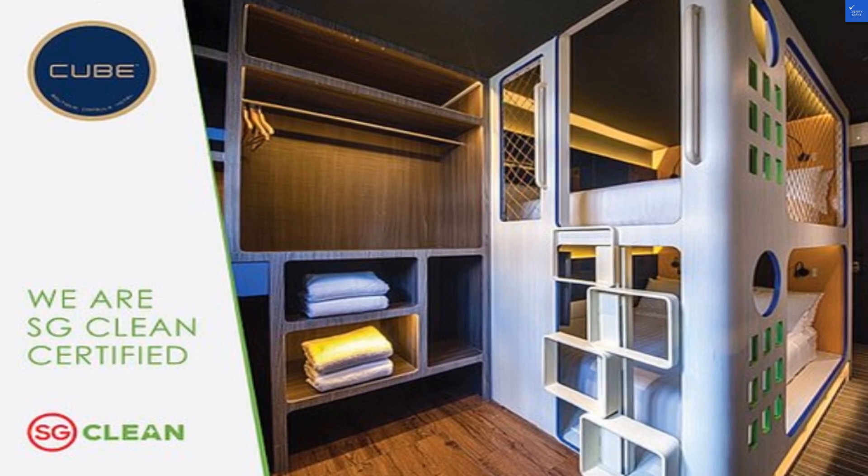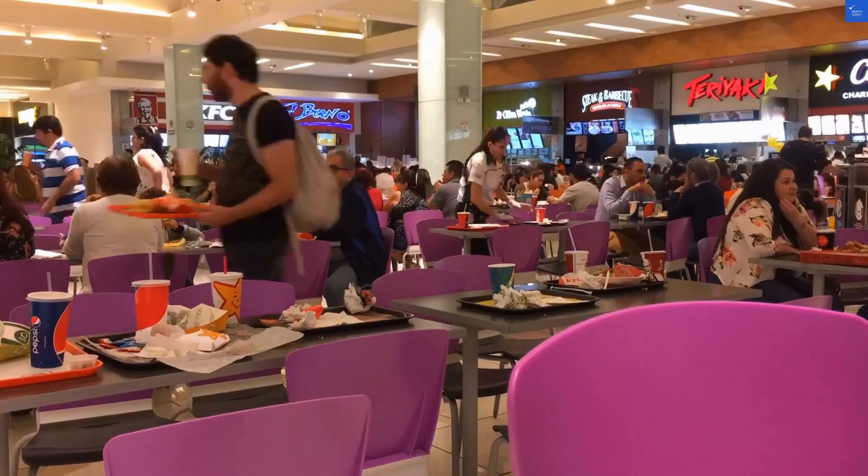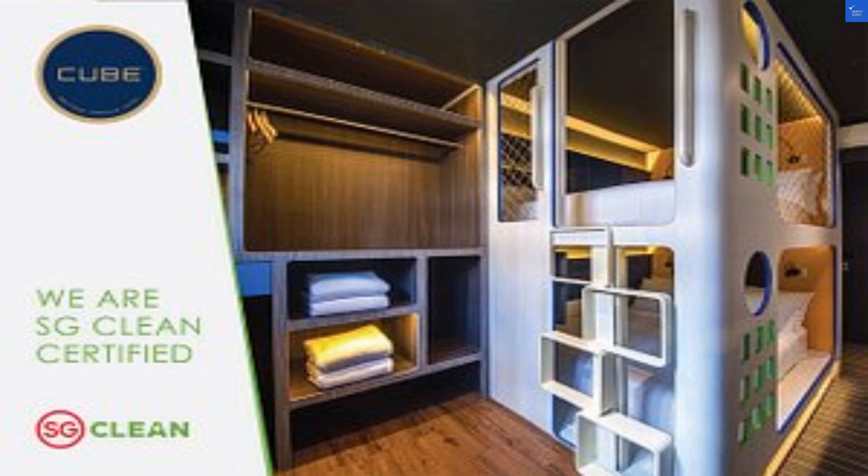Speaking of food, the area is packed with delicious options. Singapore is famous for its hawker centers — you can practically taste the richness of cultures all in one meal. Just try not to eat too much, or you may not fit back in your pod.